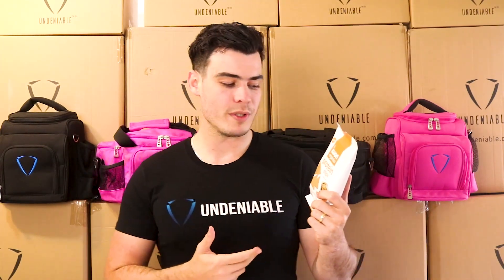Hey guys, Isaac back from Undeniable doing another protein head snack review. We're back doing the I1 Organics Protein Chips.